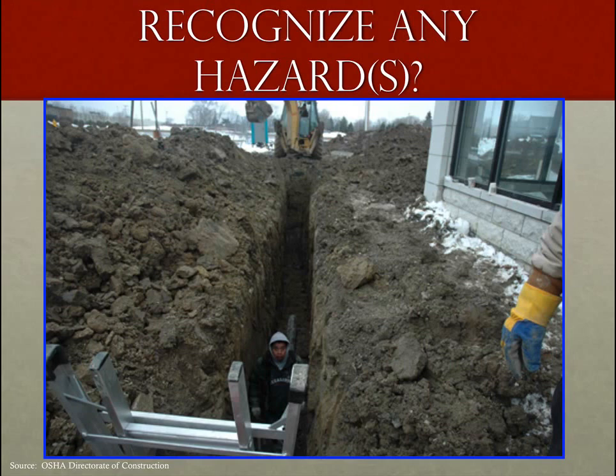When a trench or excavation is deeper than four feet, we are required to have some kind of protective system in place — typically a trench shield or trench box, shoring, sloping, or benching. We need to evaluate what type of soil we're dealing with to create the best protective system. Here we see a ladder that's upside down, spoils from the backhoe way too close to the sidewall of the trench — we need to keep that back at least two feet.